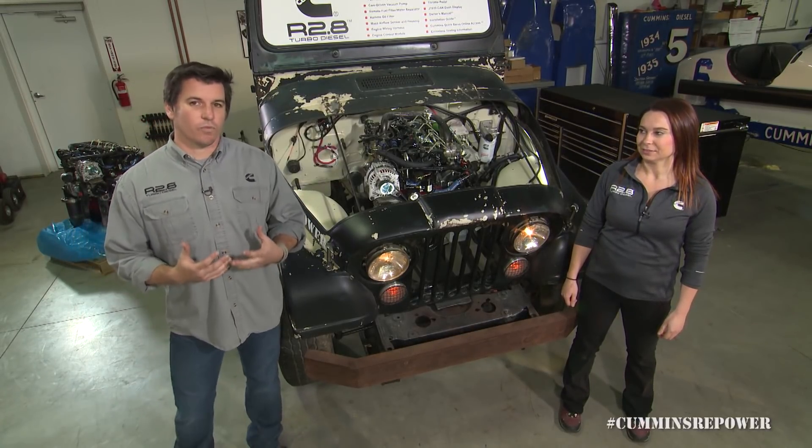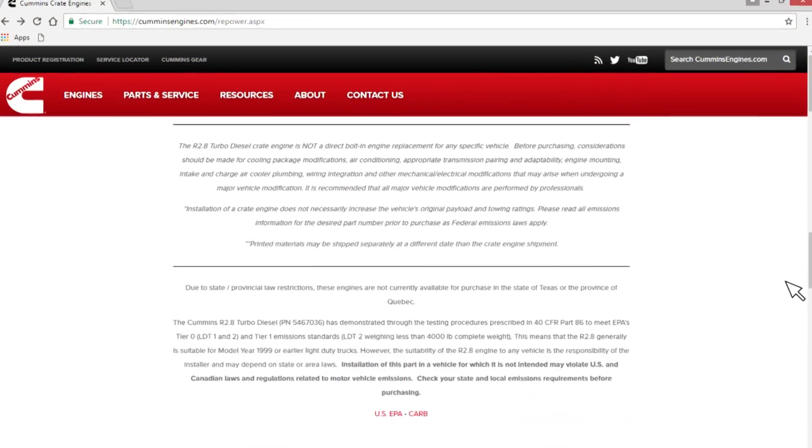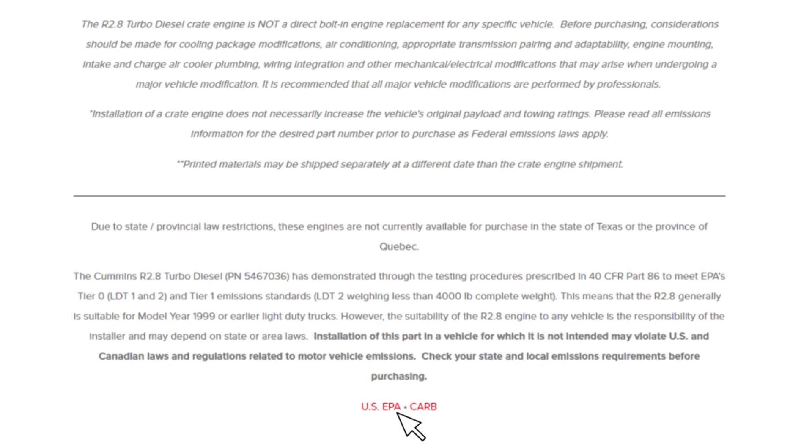One of the first things people ask us is: is this a 50-state legal crate engine? And the answer is not yet. We have applied with California to get that CARB certification, but until we do, we ask that you follow the links on the bottom of CumminsRepower.com for your local emissions regulating agency.